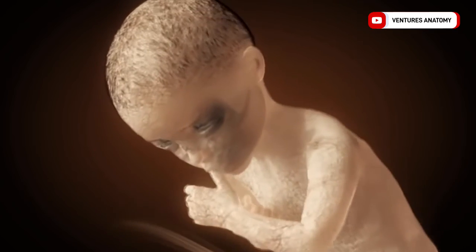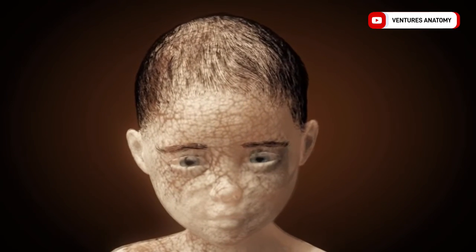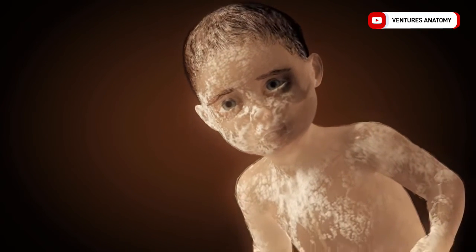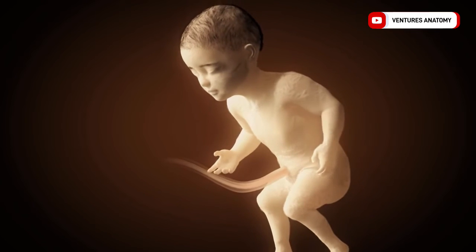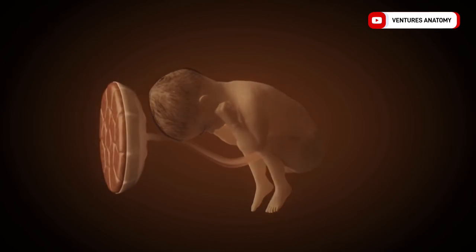By the 28th week, the hair on the head, eyebrows, and eyelashes continue to grow, and the eyes open. The fetus gains a lot of mass in the last few months and the lanugo hairs and the vernix gradually fade away. It is also slowly getting tighter and tighter in mom's belly.